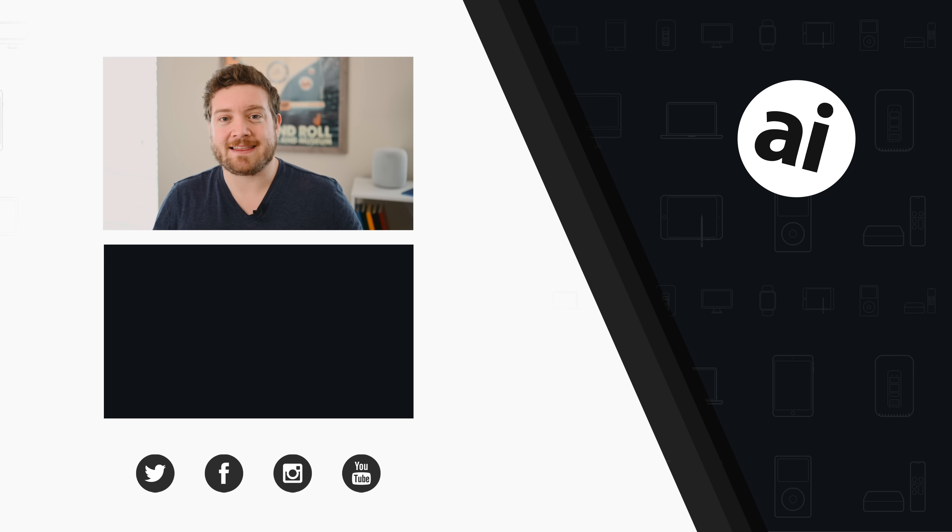Did you guys like that video? Be sure to click the like button so we can create content that we know you want to see. Follow Apple Insider on all social media channels. If you want the best prices on any Apple gear, check out the Apple Insider price guide, updated daily. Until next time, we'll see you later.